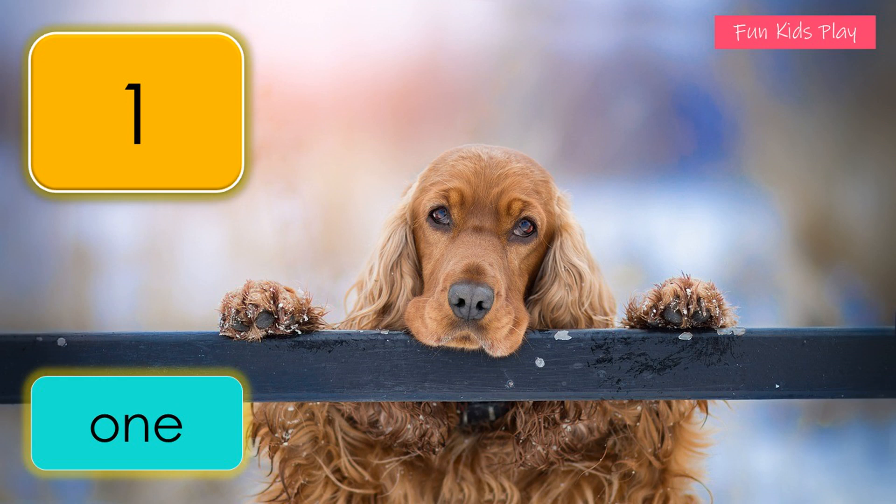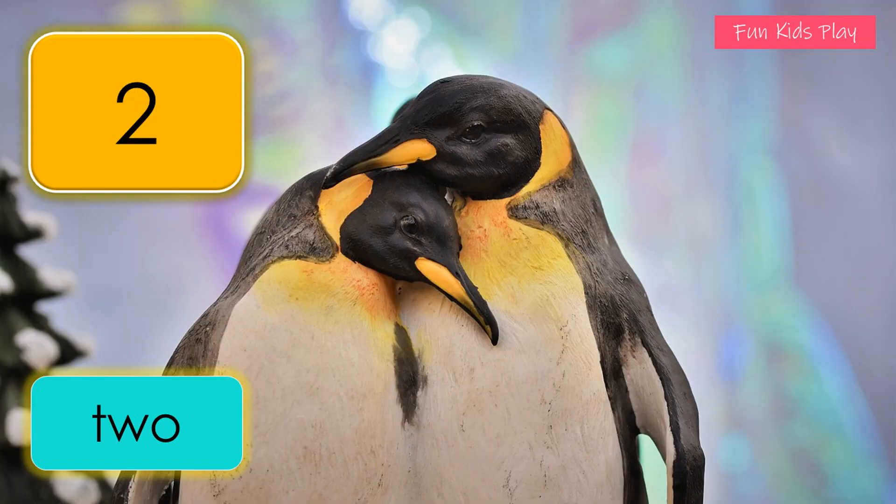One dog. What number is this? It's two. T-W-O, two. How many penguins do you see? Two penguins.